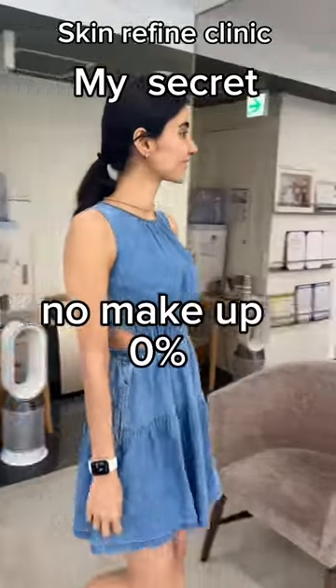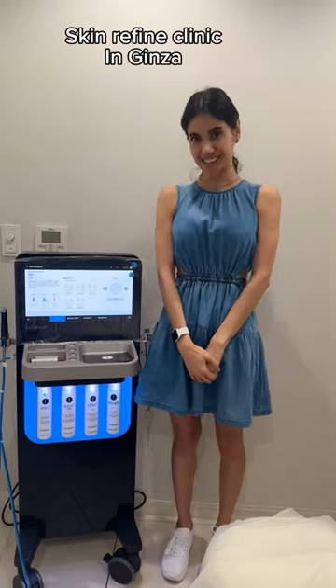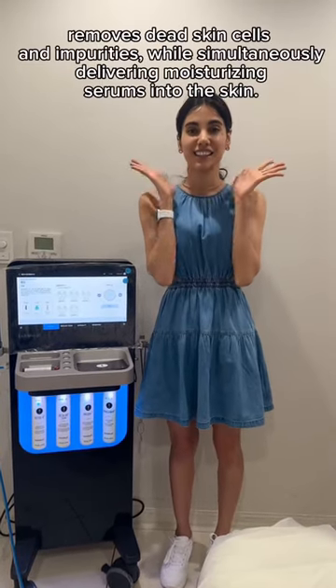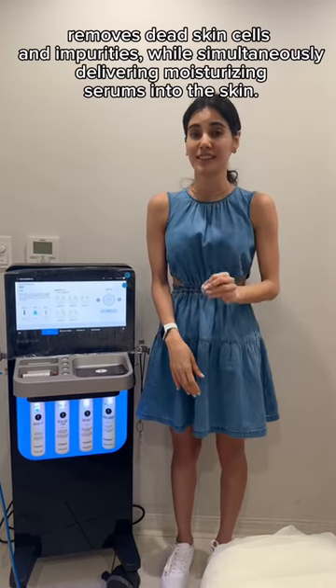I'm about to share one of my skin secrets with you. I'm in a skin refined clinic, and I just done my skin cleaning. It's for peeling and cleaning skin, and it works for any type of skin — it's amazing.